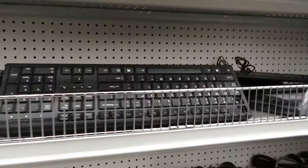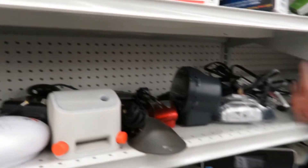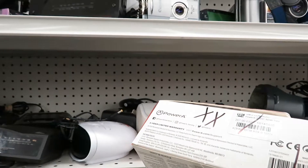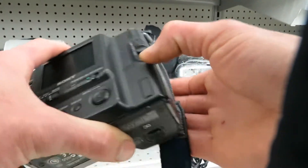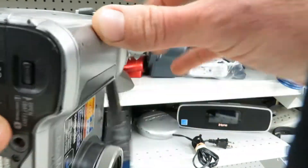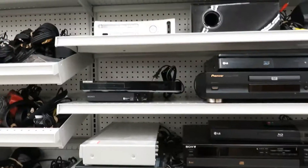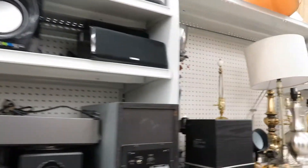This looks about right. I know I need a keyboard. It's old sewing. And no luck over here, I'm not seeing a keyboard anywhere.